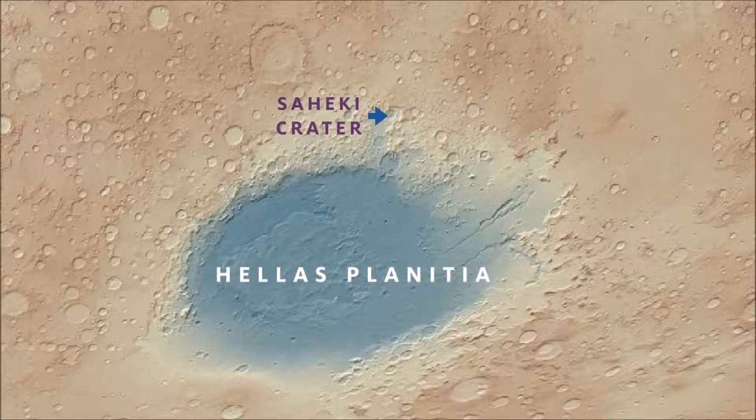Krupak crater is large, about 84 km across, and located in the southern highlands of Mars, to the north of Halas Planitia.